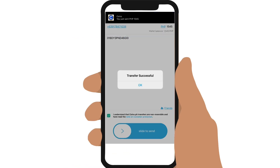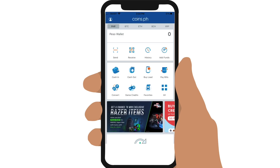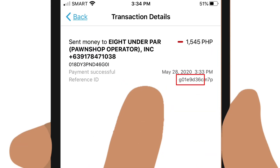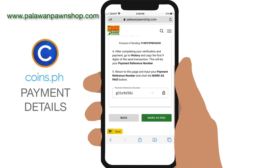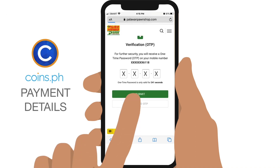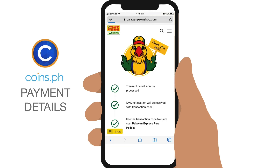Once successful, you need to find your reference number, so go to History, take note of the first nine digits of your transaction, and enter it in your Palawan Express transfer. Mark as paid, and enter the OTP that you will receive via text message. Tap Submit and your transfer is complete.